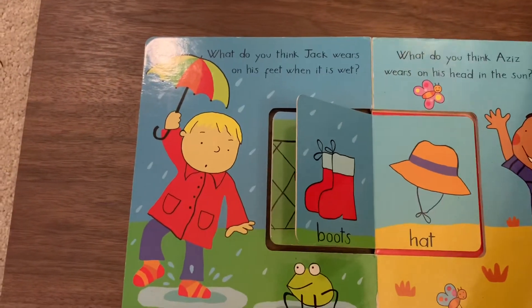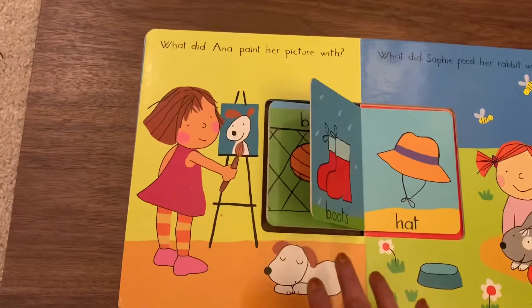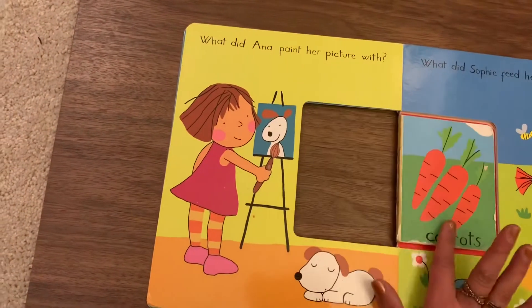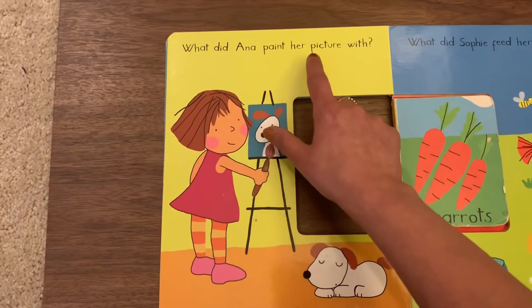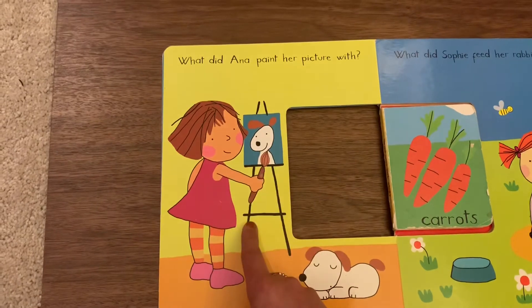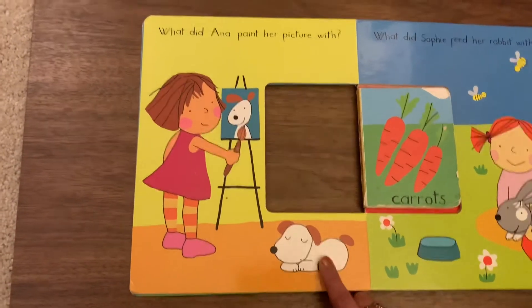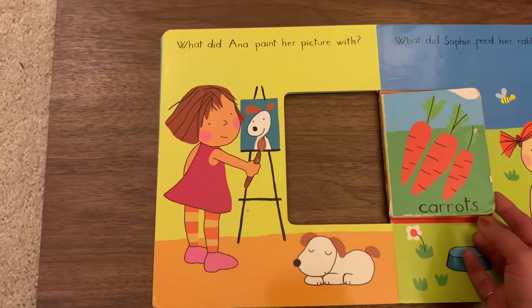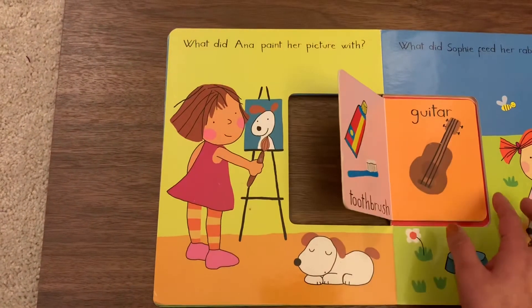Isn't this fun? Let's see the next question. Are you guys ready? What did Anna paint her picture with? She's painting something, she's got a brush, and she's painting her doggy. So what do you think she painted her picture with? Carrot? Toothbrush?